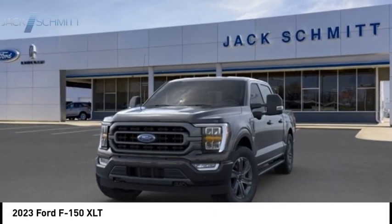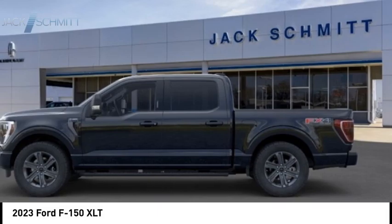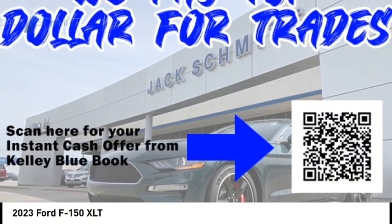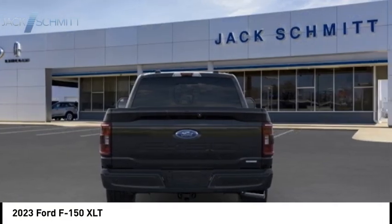We are pleased to show you the 2023 F-150. A Ford F-150 knows how to handle any situation. It's built to follow orders — no whining.